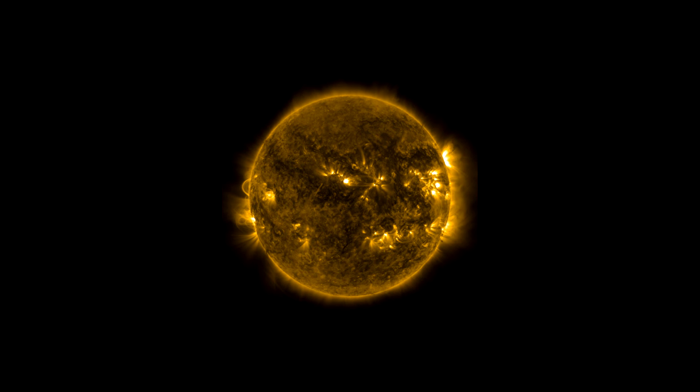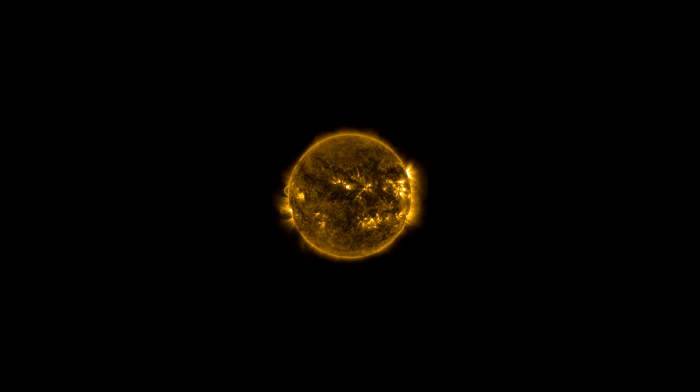Our Sun will end its life as one of these planetary nebulas. The Hubble images show that our Sun's fate probably will be more interesting, complex, and striking than astronomers imagined just a few years ago — but not until several billion years from now.